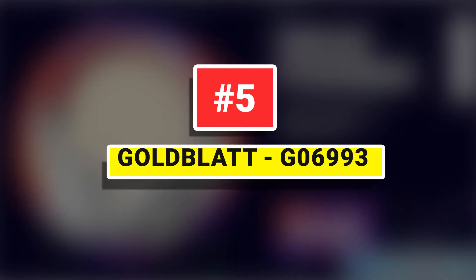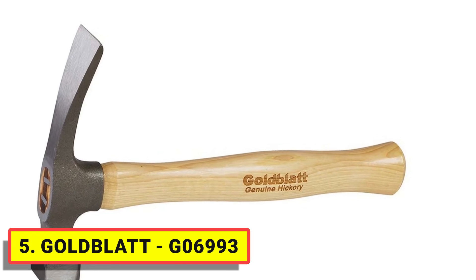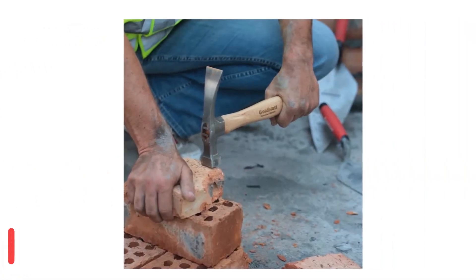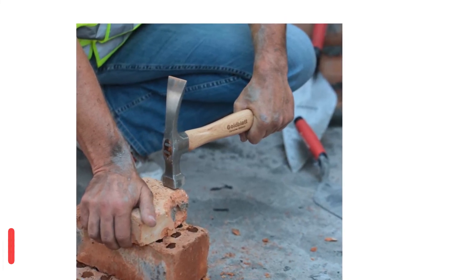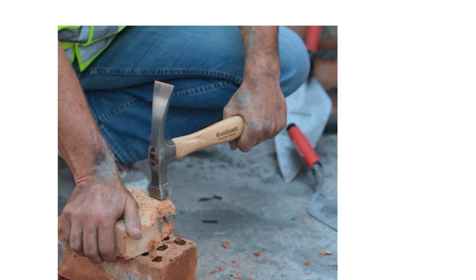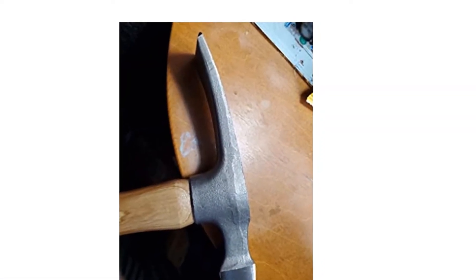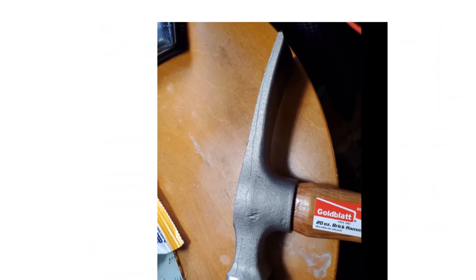Number 5: Goldblatt G06993. Made of high-grade forged steel, the brick hammer features strong wear-resistant material, great hardness, and strength to ensure durability. Polished finish and sandblasting treatment on the surface balance the function and good looks. The 12-inch wood handle features a large contoured grip fitting well in hand, ensures comfort and easy control, and reduces the force during use.